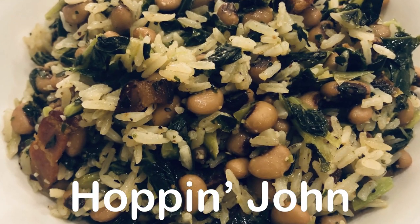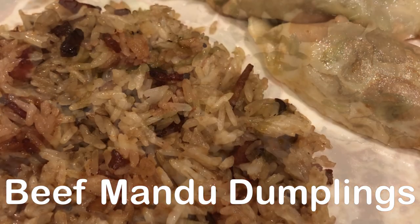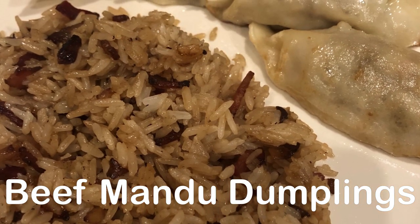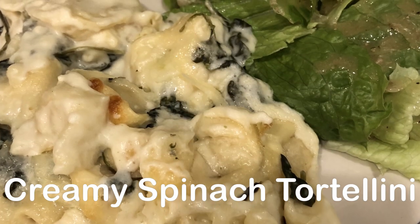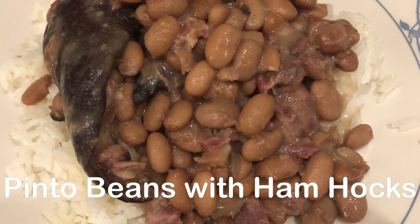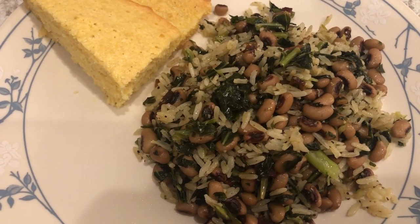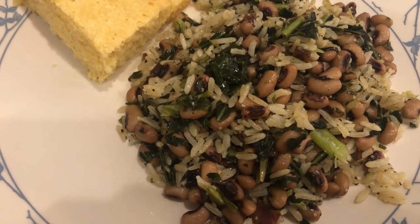Hi, my name is Andrea with Foodimentary - Adventures in Food. Welcome back to another week of what's for dinner. In my household there's me, my husband, and our adorable two-year-old little boy. For dinner tonight we are having Hoppin' John, and I did record a video on how I make it.